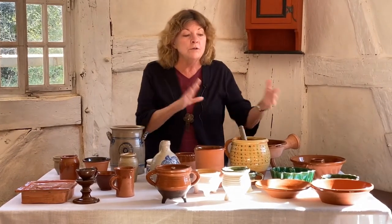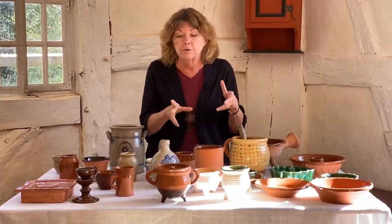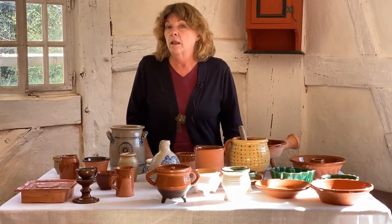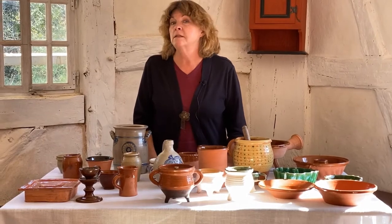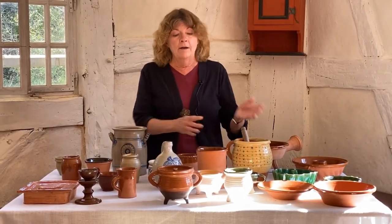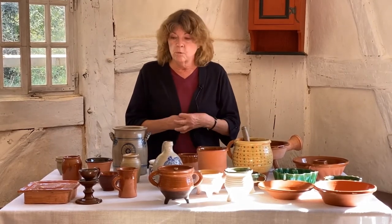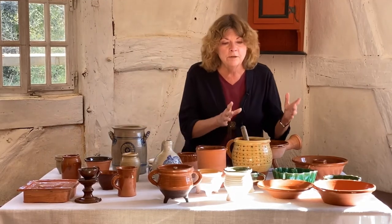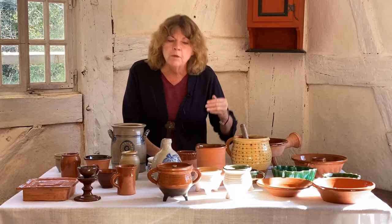So we have different colors of clay, we have different colors of glazes, and of course the glazes and the colors are just because human beings like color — because we like things to be different and pretty. They don't have to have these designs on them, but we human beings like them. So we have different kinds of clay, and we also have some other items.